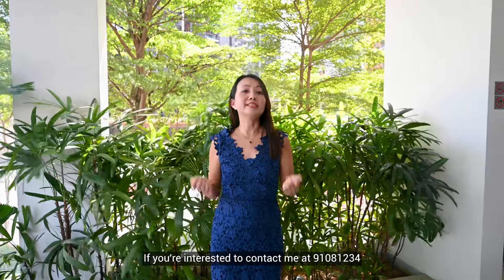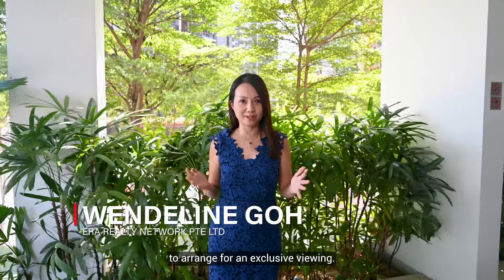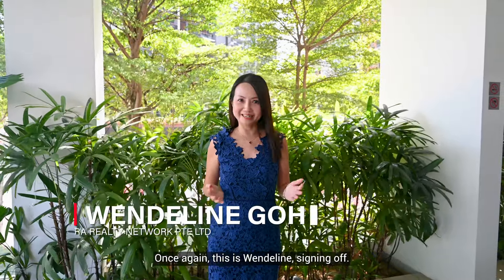If you are interested, contact me at 9108-1234 to arrange for an exclusive viewing. Once again, this is Gwendolyn signing off!